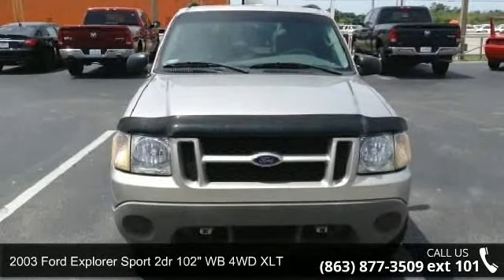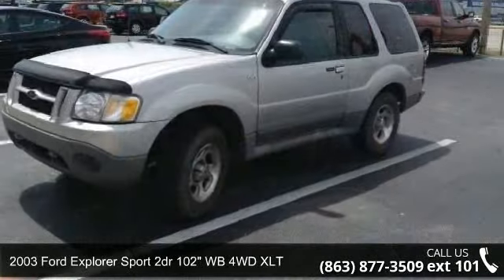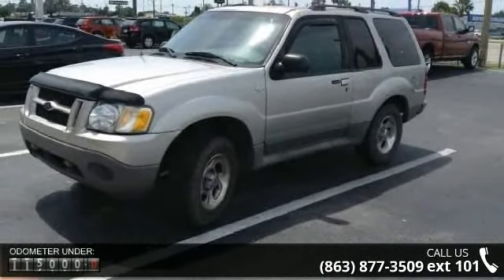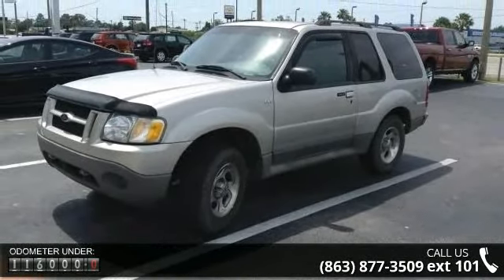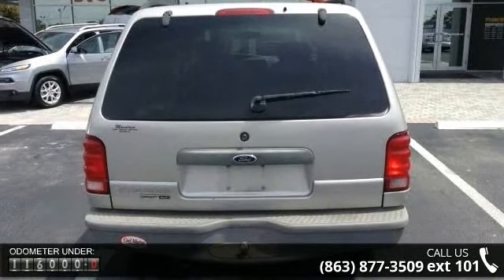Check out this 2003 Ford Explorer Sport. If you are looking for an automobile with great features, look no further. This vehicle comes with a reliable 6-cylinder engine connected to a smooth shifting automatic transmission.